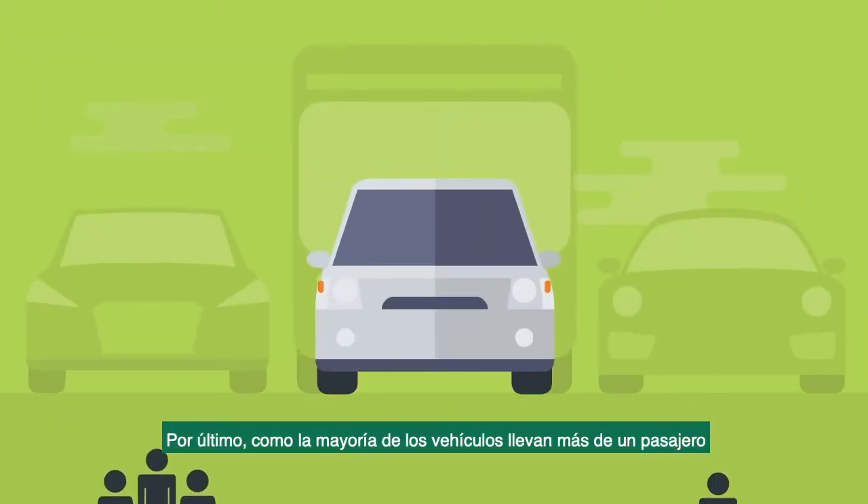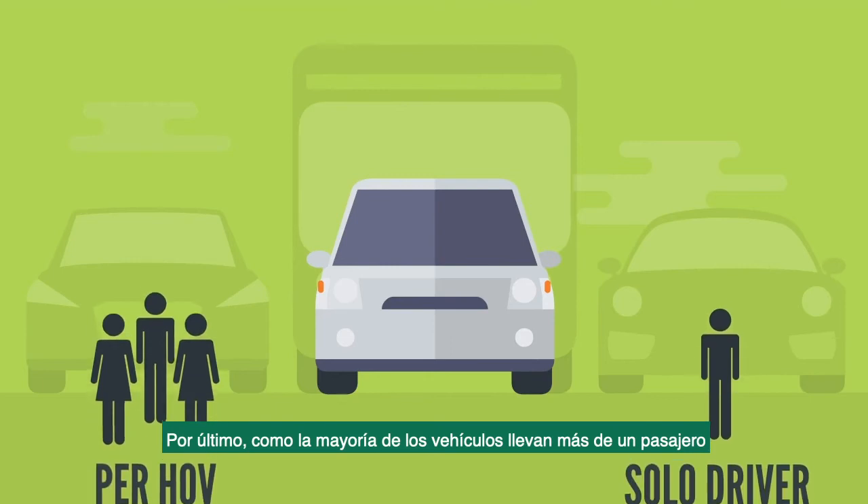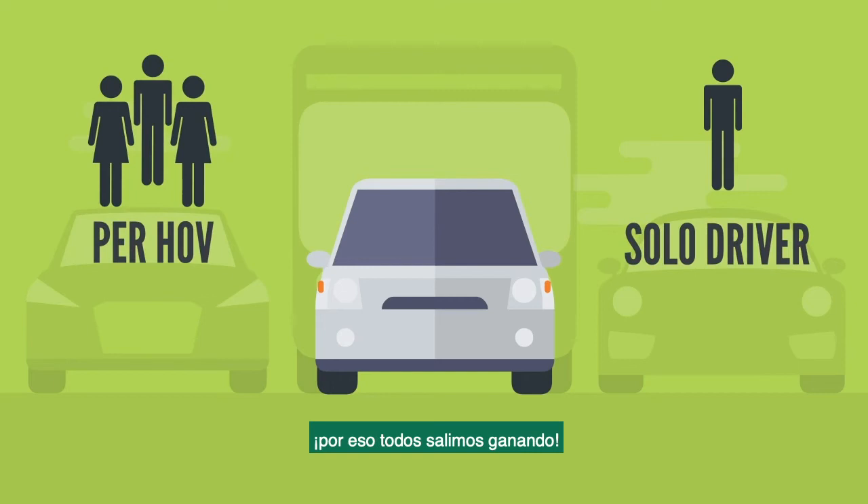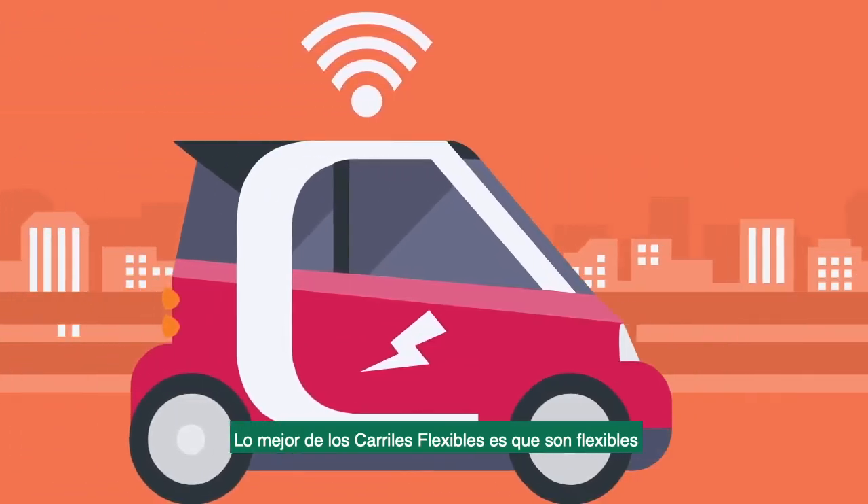Lastly, because most vehicles are carrying more than one person, managed lanes immediately increase the number of people moving through the corridor. That's what we call a win-win.